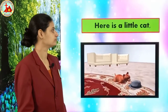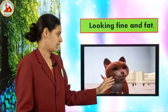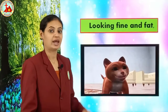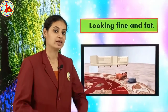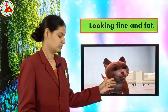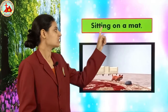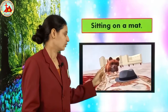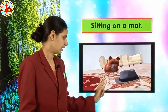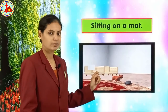Then after: 'Looking fine and fat.' How is this cat looking? See, looking very fine and fat. The cat is fat and looking very fine and cute. And then: 'Sitting on a mat.' Where is the cat sitting? The cat is sitting on a mat. See, this is a red color mat, and the cat is sitting on it.